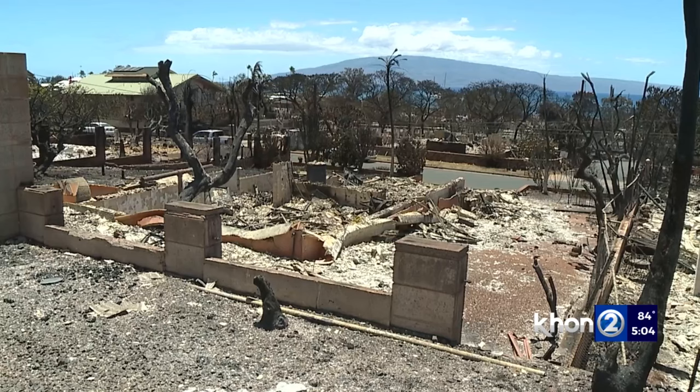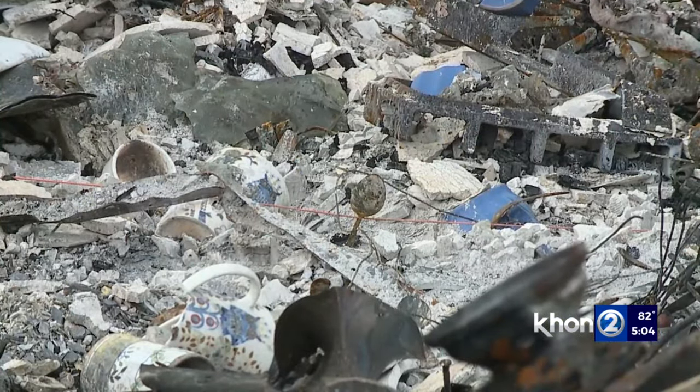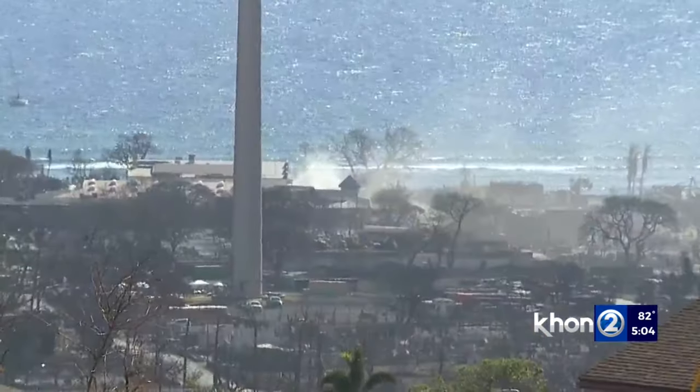The EPA says Mayor Bisson requested they find a solution and started applying soil tack at homes in Kula. It's a clear non-toxic soil stabilizer typically used at construction sites and farms to prevent ash from spreading. The spray essentially keeps the ash down and is also water-resistant.